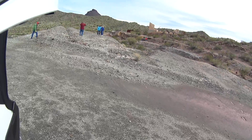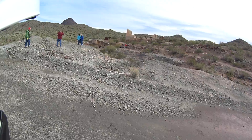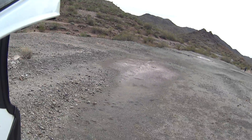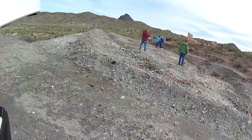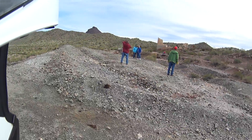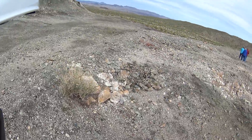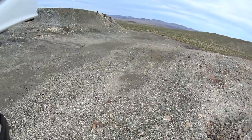That must be where the mill was. This is where having a drone is particularly handy. Yep, sure would have been cool to have the drone.